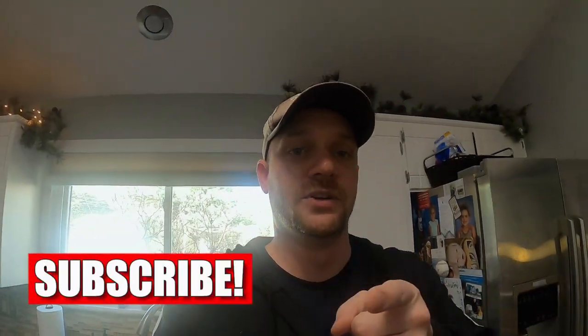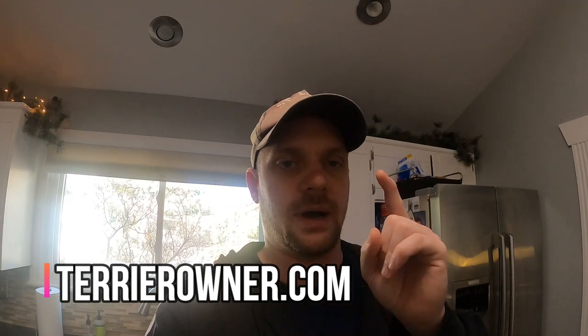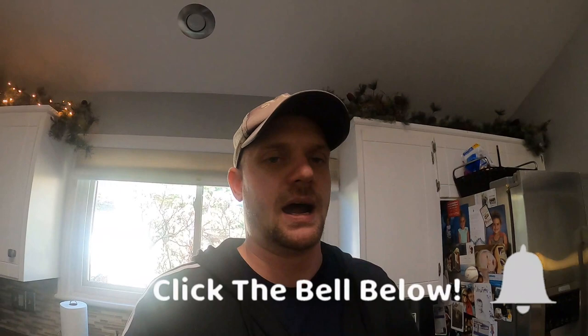Be sure to drop us a comment and give us a thumbs up on the video — when you do, the YouTube algorithm loves us and pushes the content out to more people. Subscribe and hit that notification bell. And never forget to go over to terrierowner.com. Seriously, it is worth your time — tons of helpful resources, all authored by me, covering frequently asked questions about Jack Russells in one easy location. Thank you again for stopping by. We appreciate you, and we'll see you guys in the next video. Take care.